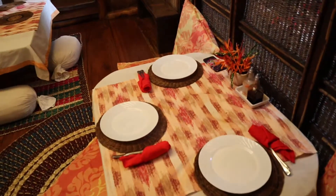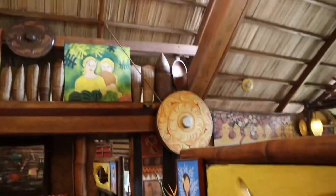The waiters are so friendly. All of them are very nice.